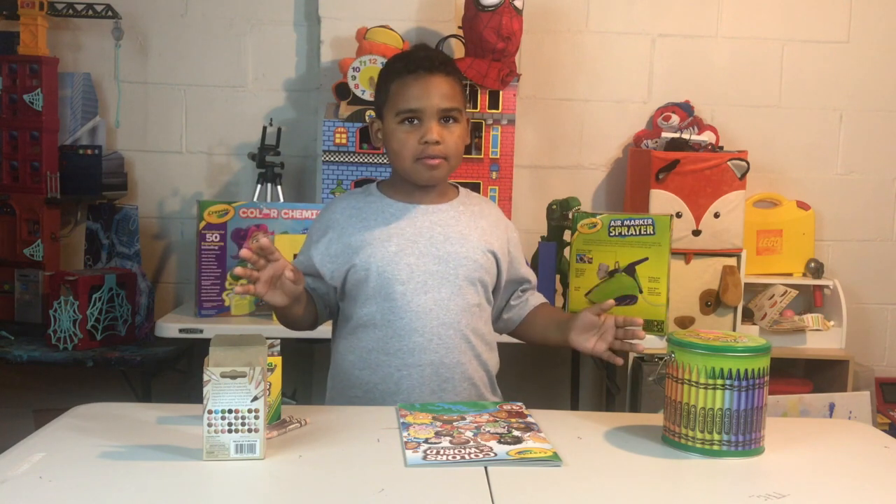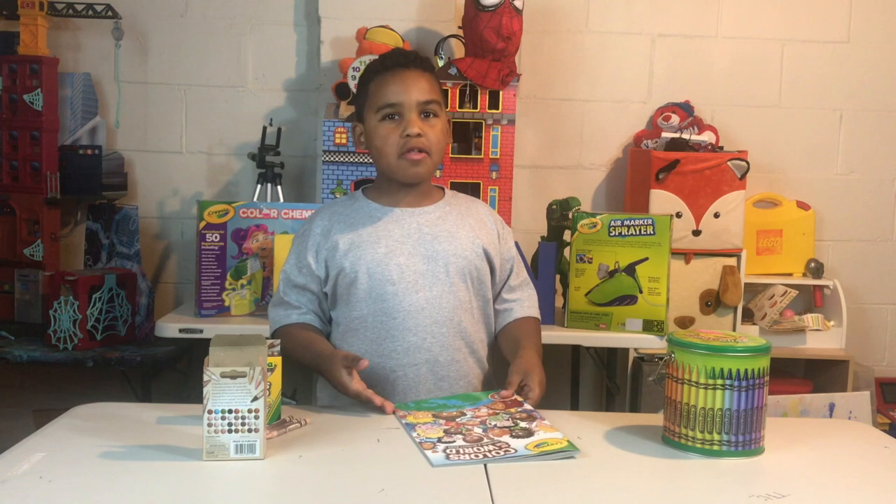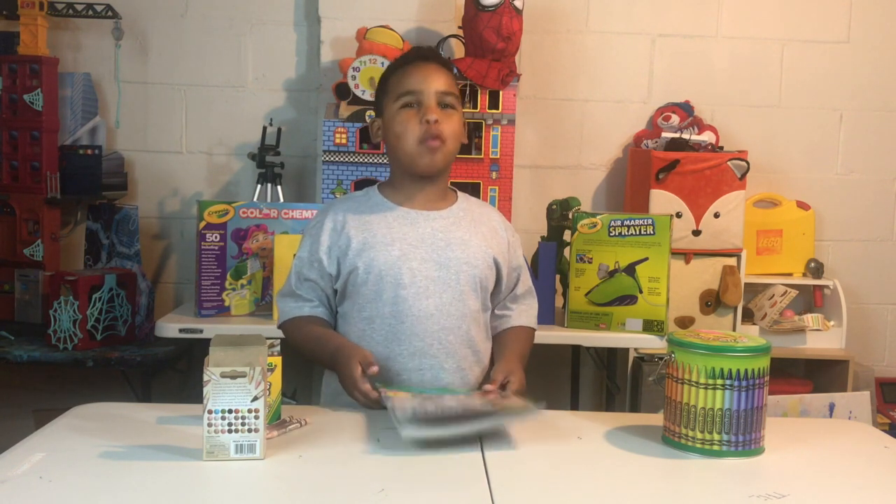Hey guys, welcome to The Evan Show. Today we're going to be doing a Crayola video, but not just any Crayola video — Colors of the World.